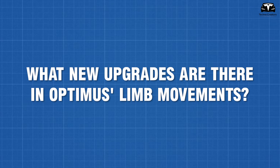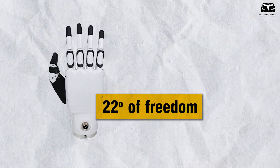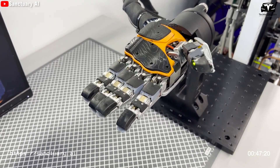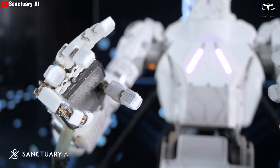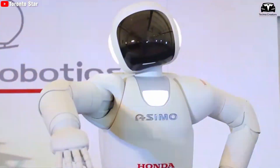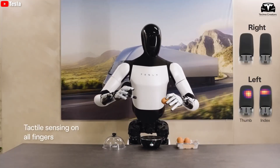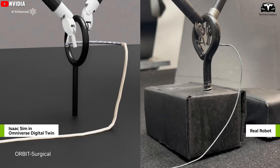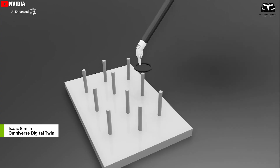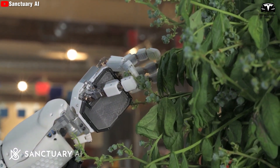CEO Elon Musk recently said that Optimus's hands will be upgraded to 22 degrees of freedom, very close to the human hand which has 27 degrees of freedom. This upgrade allows the robot hand to perform more sophisticated movements for tasks requiring high precision, such as assembling small parts or handling sensitive objects. Compare that to the Honda ASIMO hand which has a three-finger hand without tactile sensors. Elon Musk predicts Optimus will be able to thread a needle by the end of this year, although it has previously already learned to play music on the piano — opening up possibilities for many other sophisticated tasks.